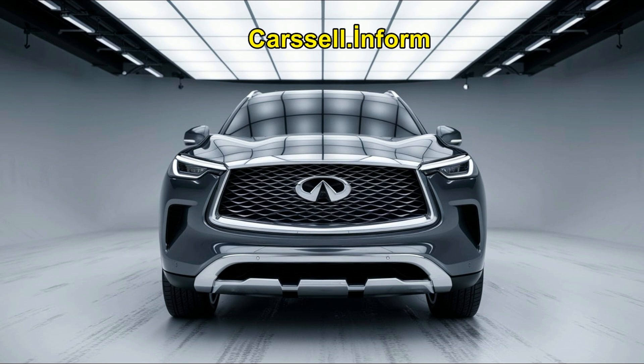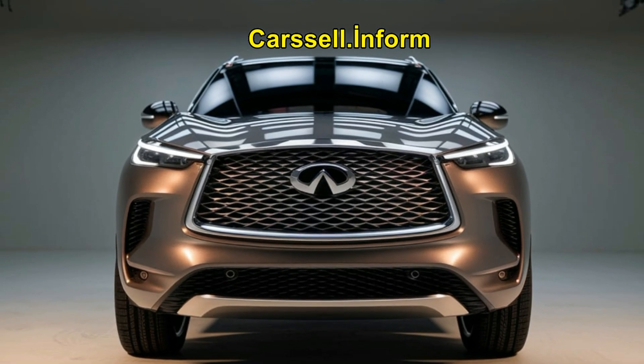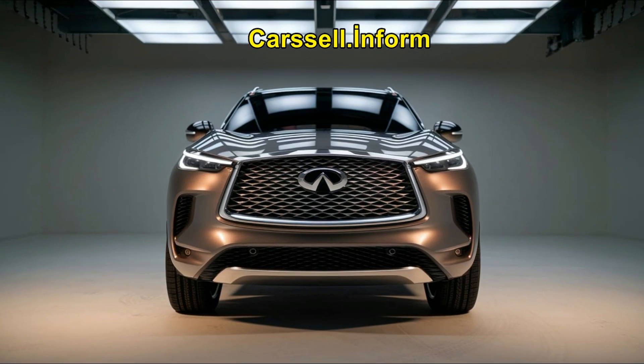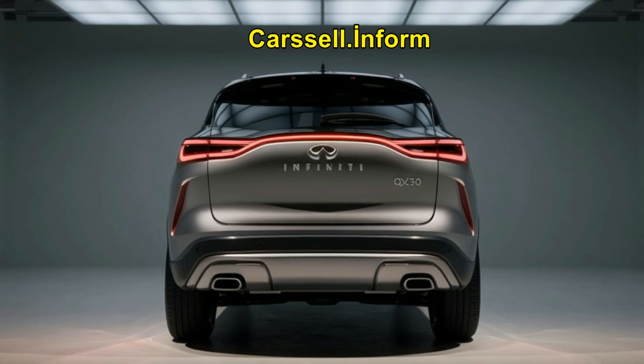Advanced safety features come standard on all three models, including collision detection, lane departure warnings, and blind spot monitoring. Infiniti's ProPilot Assist, which helps with highway driving, is available on all models but comes with additional features on the QX60, such as adapting to speed limits and navigating sharp curves.